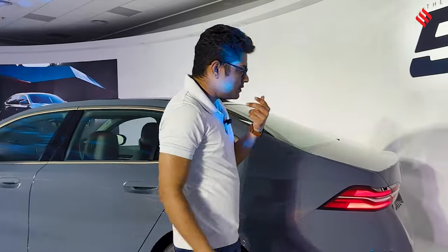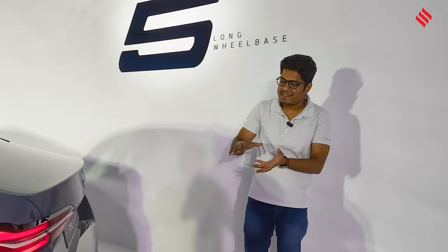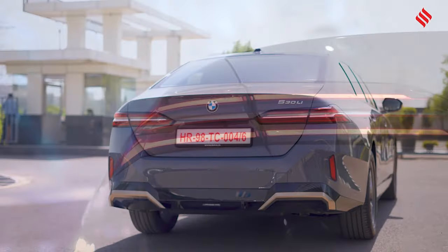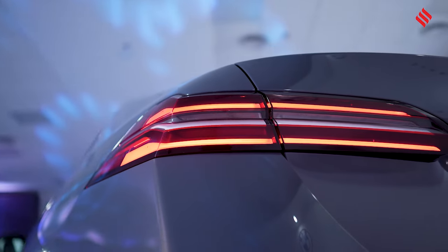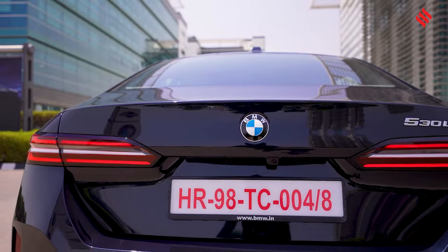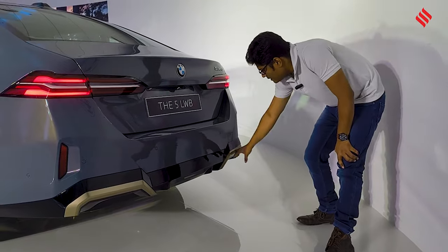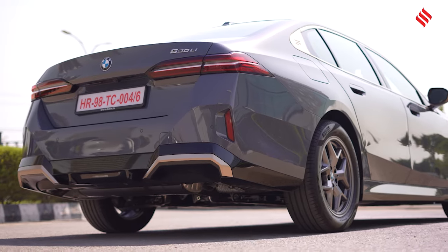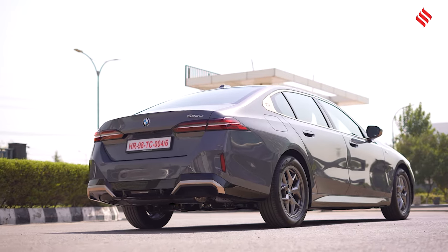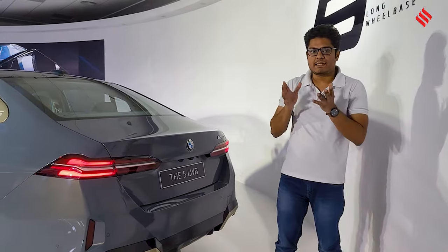Moving to the rear, the design is mostly understated with a tri-LED element for the tail lights — long and wrap-around — with the BMW logo prominently placed. However, the sporty diffuser with chrome and golden embellishment gives a nice sporty touch to the sedan. Those are the major highlights of the exterior.